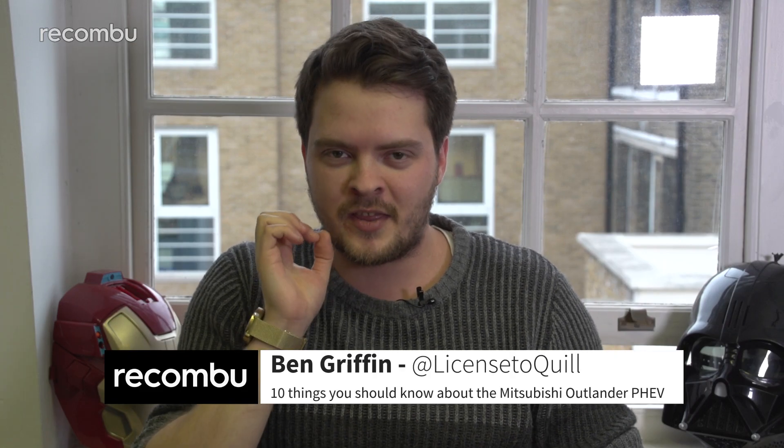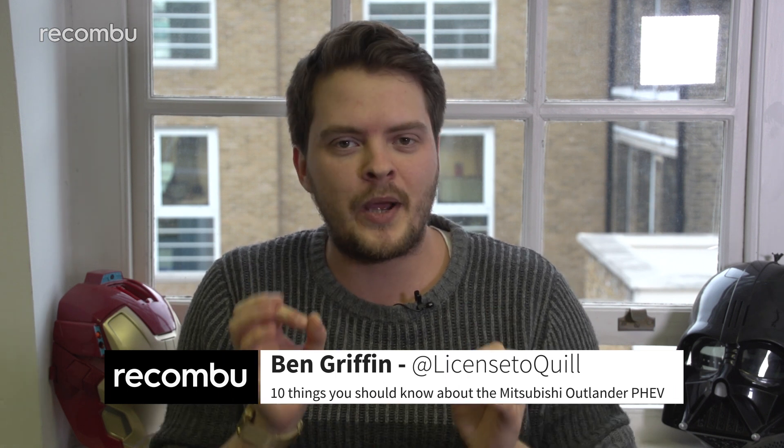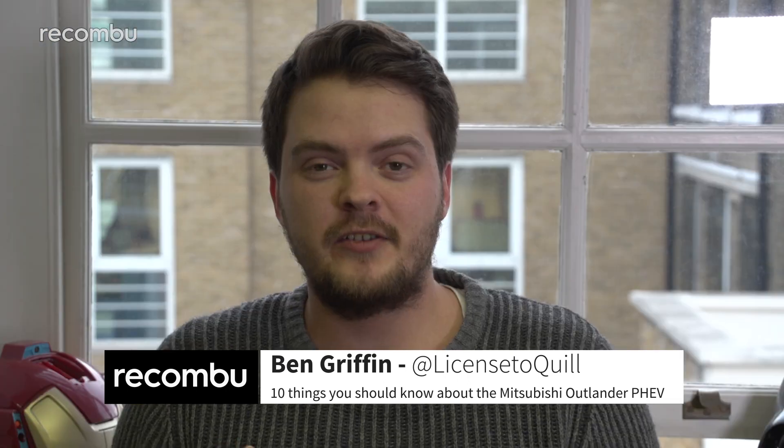This is the new Mitsubishi Outlander PHEV, which is the most eco-friendly big SUV that money can buy and the best-selling hybrid in the UK. Here is what you need to know about the 2017 model, which has benefited from a bit of a refresh.